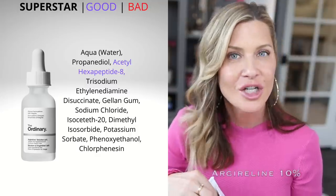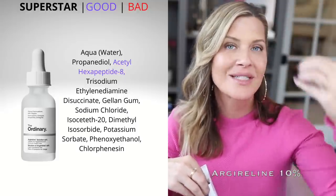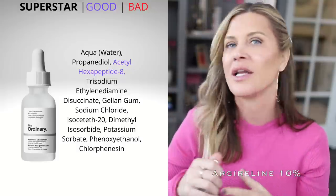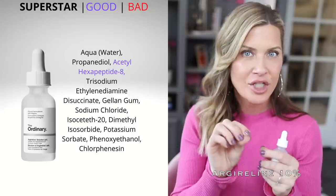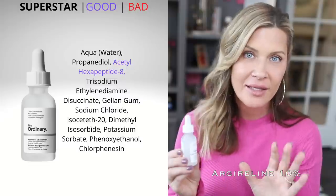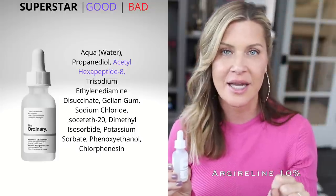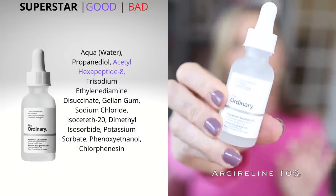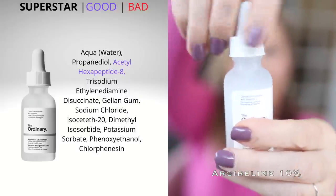Next is the Argireline Solution 10%. Argireline is sometimes called 'Botox in a bottle' — it's supposed to help with muscle contraction and dynamic wrinkles. You can use it in a spot fashion on your 11s or crow's feet to gently help with that muscle movement so lines don't get etched into the skin. Argireline is especially beneficial when paired with cosmetic needling, which gives it an avenue to actually penetrate the skin. Best results on dynamic lines using it with a dermaroller.